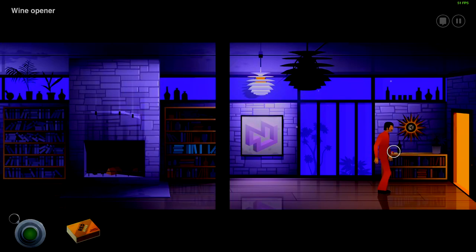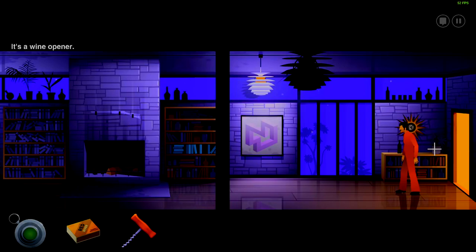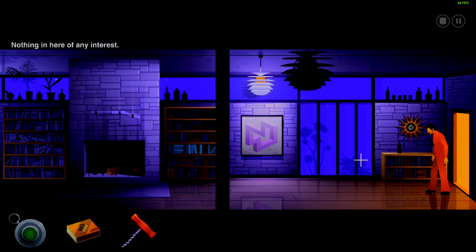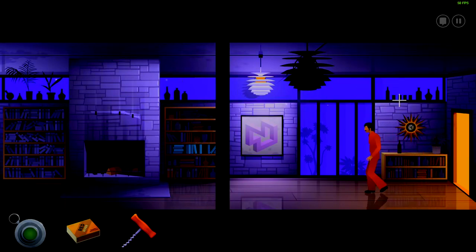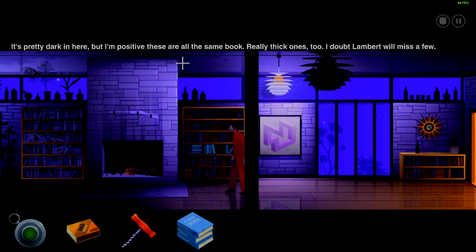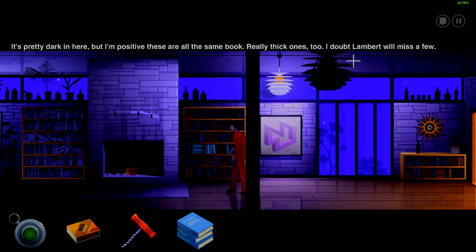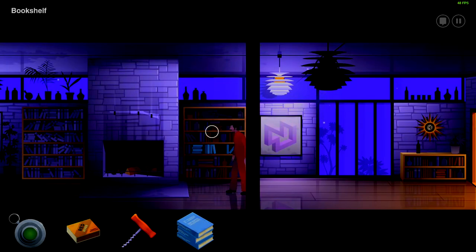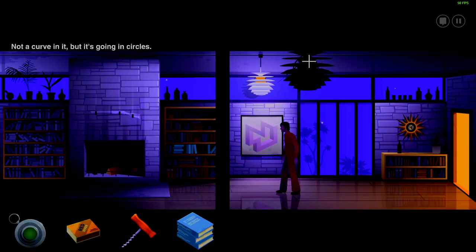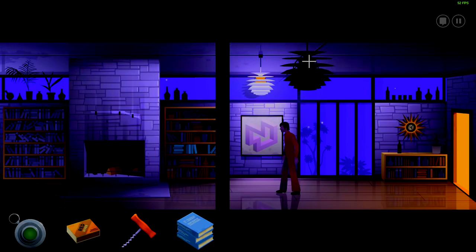Anyhow, let's take the wine opener as well and try to use it if Reginald tries to shoot us with the missing gun. A small shelf — nothing of value in there. Another abstract painting. It's pretty dark in here but I'm positive these are all the same book — really thick ones too. I doubt Lambert will miss a few. Now why are you suddenly interested in these books? Not a curve in it but it's going in circles. Infinite shapes.